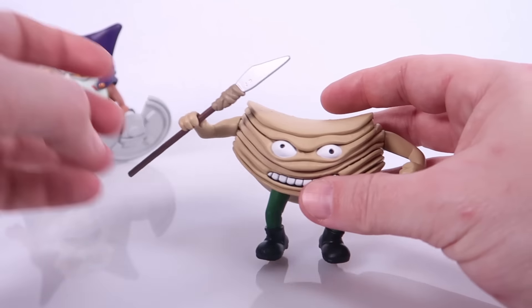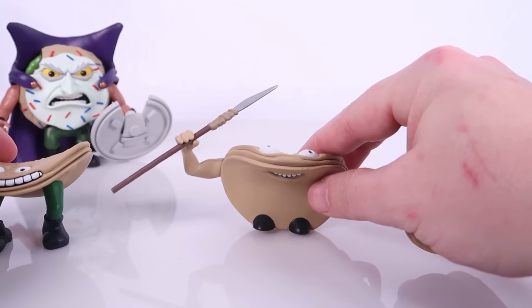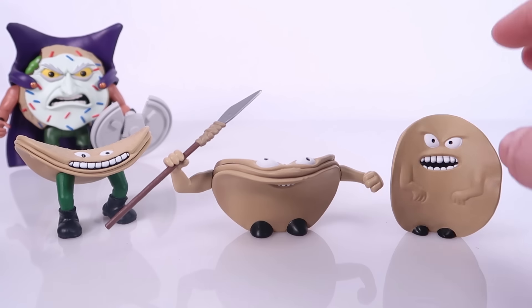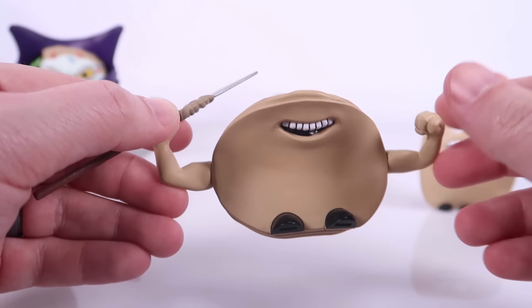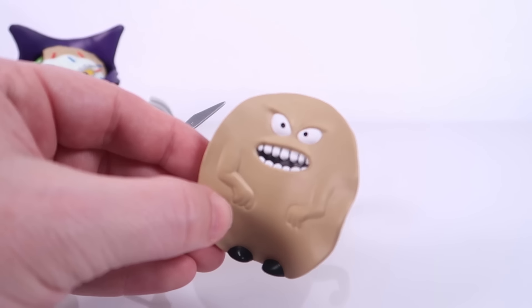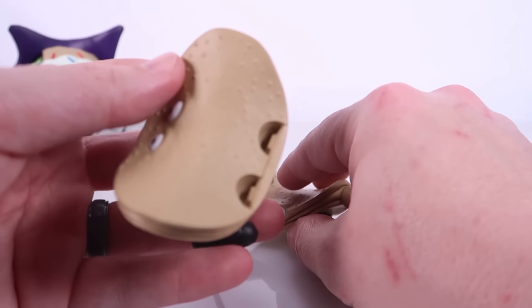We aren't even done with this guy yet — this is what makes him so incredibly cool. He has the ability to pop apart not once but twice to create three unique characters. Commodore Crisps splits into three! The legs have little hands sculpted on the bottom. The middle layer has little feet nubs, a sculpted mouth on the underside, and eyes up top. Then the top piece stands upright with its little foot nubs and a very angry toothy mouth. How amazing is this action feature!